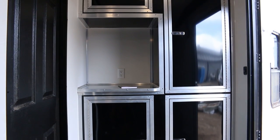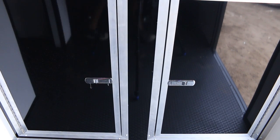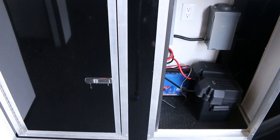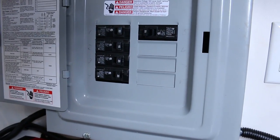Moving to the front, we find a small galley with counter and storage. In the lower cabinets, the electrical components are all hidden out of sight: a 1500-watt inverter, a 15-amp battery charger, and a 30-amp breaker panel.